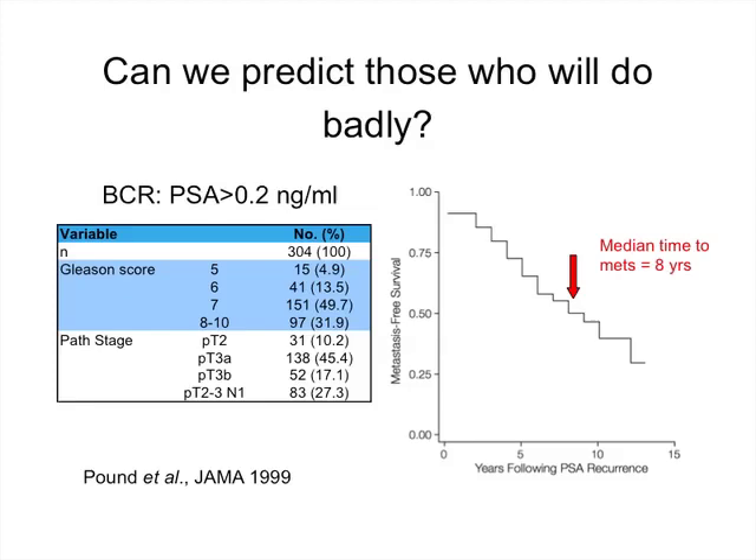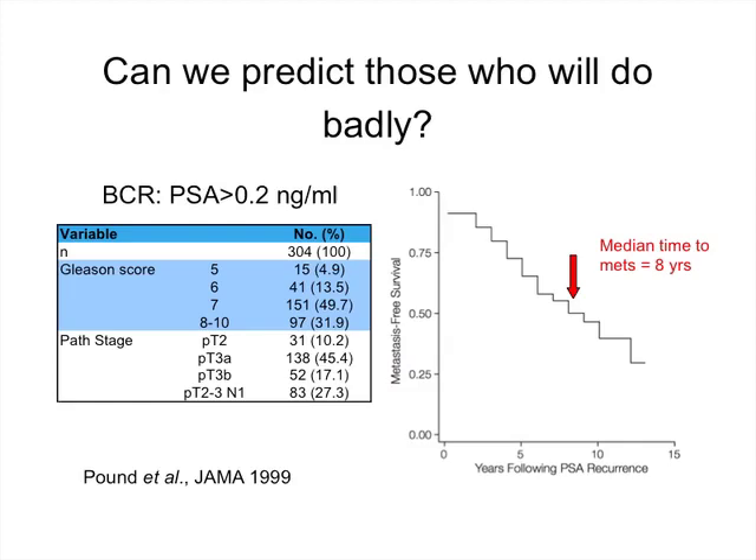Can we predict those who will behave badly? The first study to address this came from Johns Hopkins, looking at a cohort of 304 patients with biochemical recurrence defined as PSA greater than 0.2 nanograms per ml. The median time from developing biochemical recurrence to the development of metastatic disease is eight years — it takes a long time. The biggest predictor of cancer-specific death is the time to metastasis: a short time to metastasis predicts a higher likelihood of dying of prostate cancer. This validated time to metastasis as probably the most relevant clinical endpoint for local therapies.